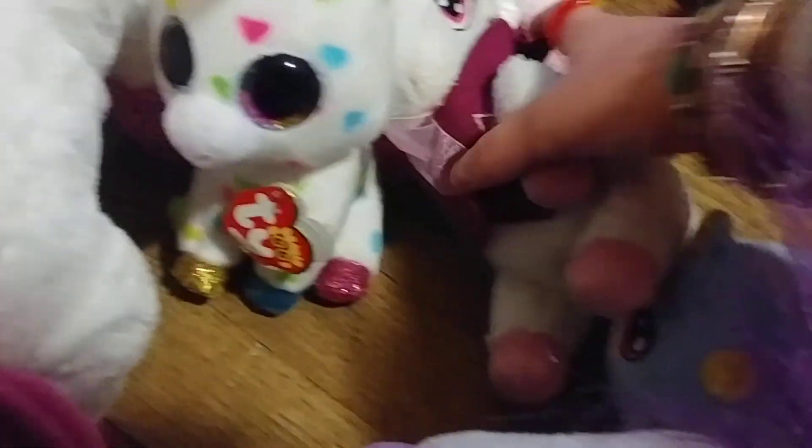Moving on, we have the unicorns: a little 2019 unicorn I got from PetSmart, my Feisty Pets unicorn, a Beanie Boo's unicorn, a pink and white unicorn, a Squeeze-a-Malls unicorn, and a little pegacorn.